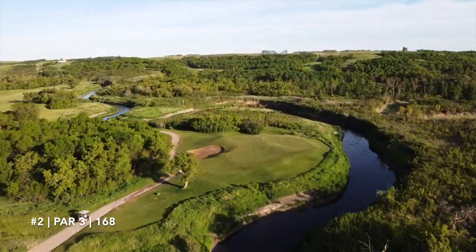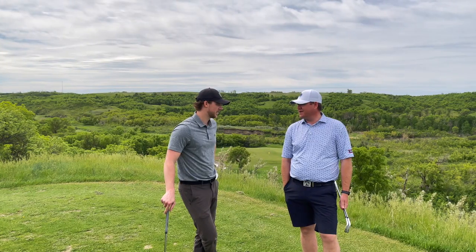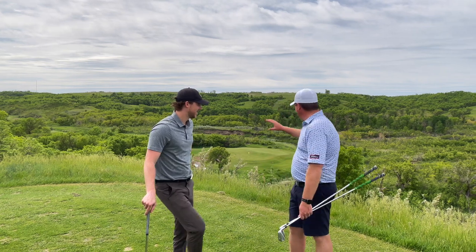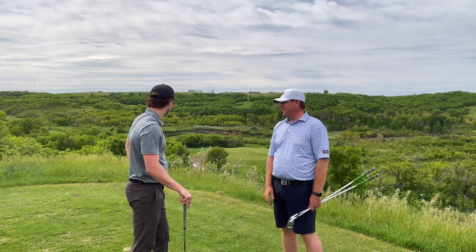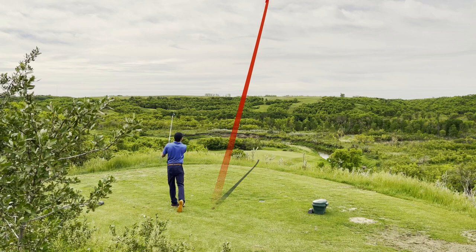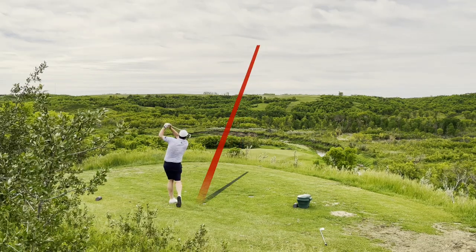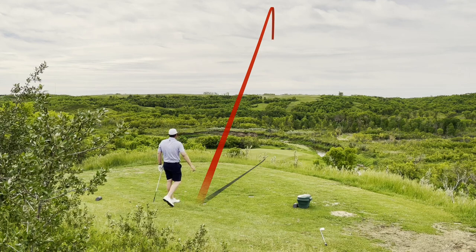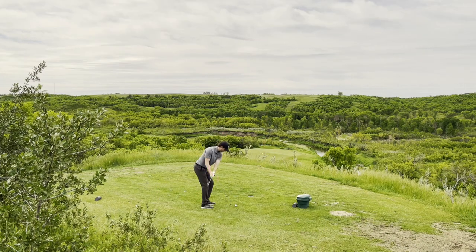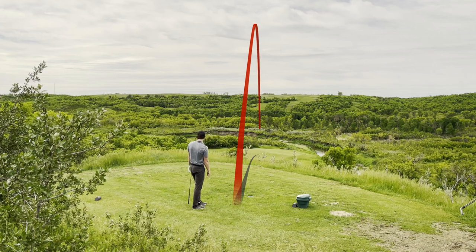Beautiful signature par 3, second hole. John tells us that when the course first opened it was ranked 5th in the country for new holes by Score magazine. The valley winds in behind it, the river runs through it, and there's lots of trouble on both sides. Rye started us off but overdrew the shot a little and sent it to the back of the green. John sent his right at the flag — really good shot, good look at birdie. I sent mine just over the back of the pin onto that ridge — a slippery downhiller.